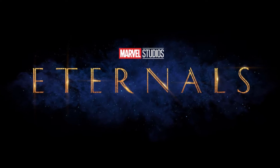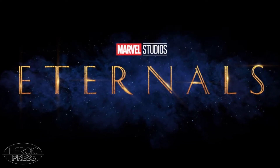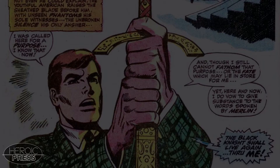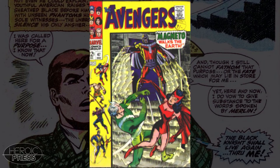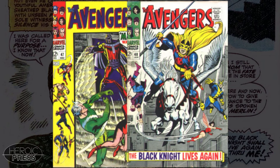As many of us have heard, the Black Knight Dane Whitman has been confirmed for a role in the upcoming Eternals movie. Kit Harington has been cast in the role, and there is also word that Black Knight will be joining the roster of the Avengers down the line. Avengers 47, the first appearance of Dane Whitman, and Avengers 48, the first appearance of Dane Whitman as the Black Knight, are the books that are in demand.